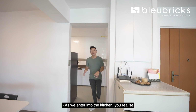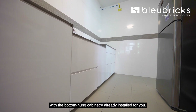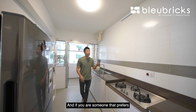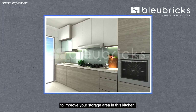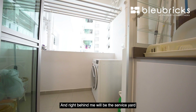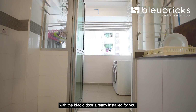As we enter into the kitchen, you realize it is longish in nature, with bottom-hung cabinetry already installed. A gas stove and double basin are also already installed. If you prefer more storage space, you can install additional cabinetry up top, flushed across the whole wall. Right behind is the service yard, where you can do your daily laundry, with the bifold door already installed.